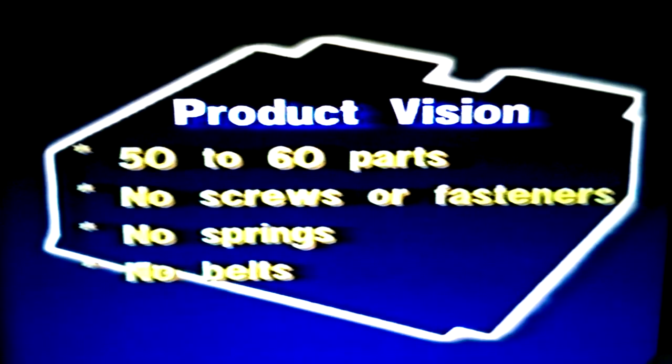That became the vision — the vision of a product that had fewer than 50 or 60 parts, that therefore had to be able to be assembled without screws and fasteners and springs and belts and pulleys. That was the vision. We didn't know how to reach it yet, but we felt that with a vision and the proper commitment, and basically staffing with people who didn't know that it couldn't be done, we could then move forward and build a reality. And that's the way we started in January of 1983.